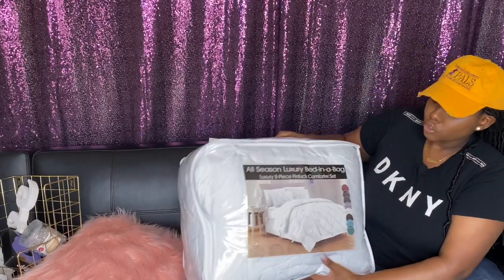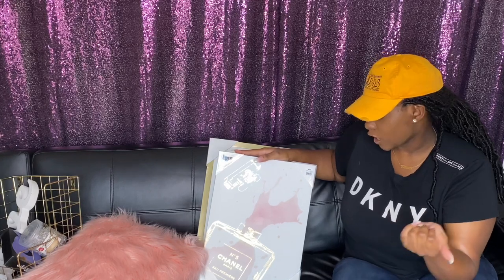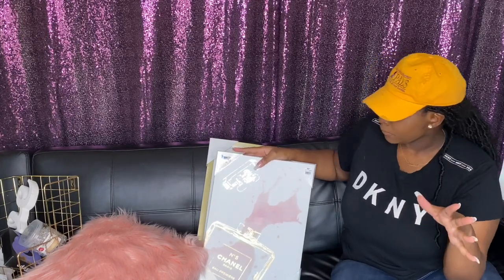A lot of my stuff is in the storage unit, especially decor from last year, so I can't show you everything - but I can definitely show you the new stuff. When everything is pieced together I know y'all will be excited to see it. In my room the colors I'm doing this year are pink, white, and gold. I really want to highlight the white and then make the pink and gold the splash of color.